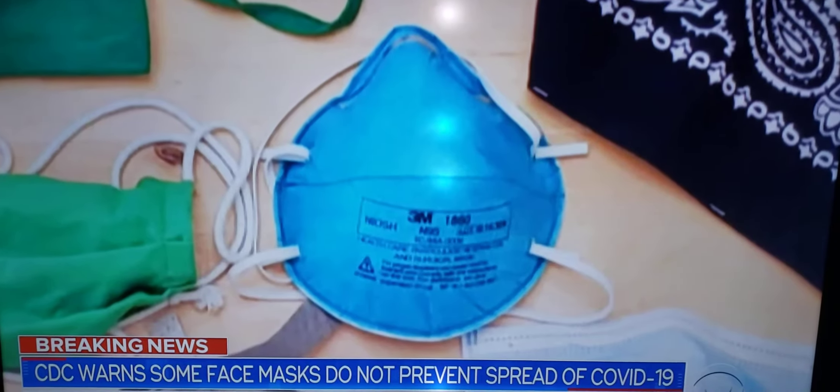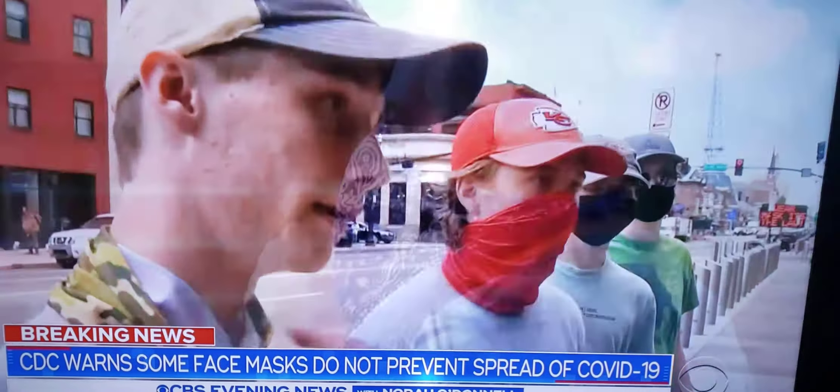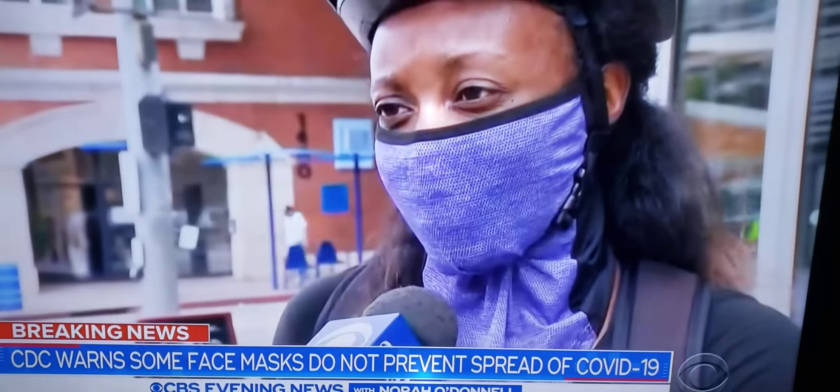A separate Duke University study looked at 14 kinds of masks. The N95 performed the best. A surgical mask worked well, but bandanas were not effective and some so-called neck gaiters may not offer any protection. One person responded: 'I guess I'll have to double up now.'